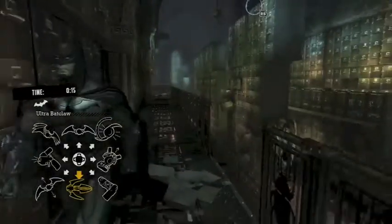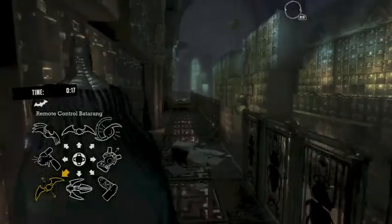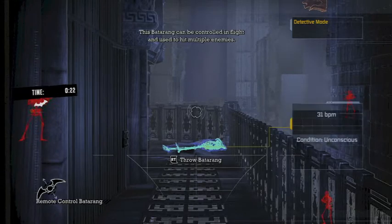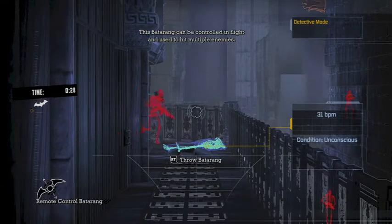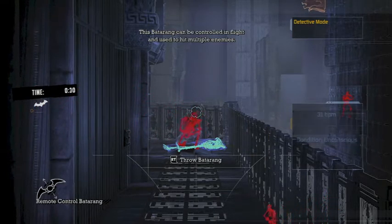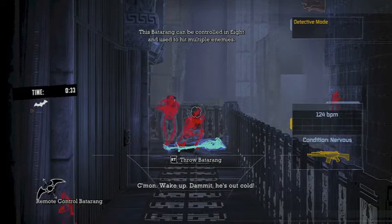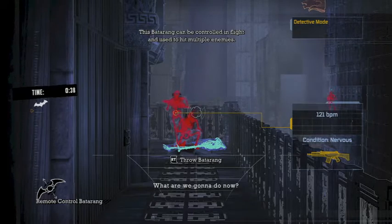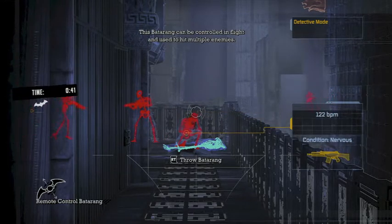So the first thing I always do is Sonic Batarang that dude and jump down and pull out your remote control Batarang. Let's go into detective mode and we are going to wait for three guys to come on over to check up on the body. There's the second guy, be a little patient with the third guy — he usually takes a while. Sometimes the second guy will move out, but you want to make sure they group up in almost a straight line. Let your remote control Batarang run — boom boom and boom.